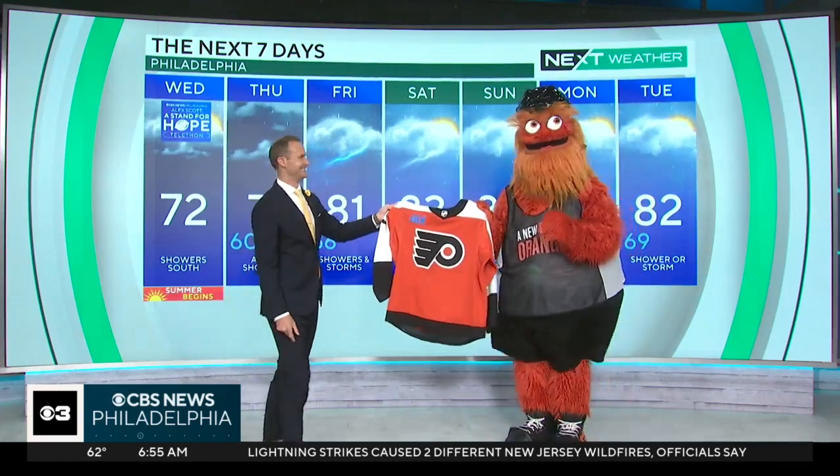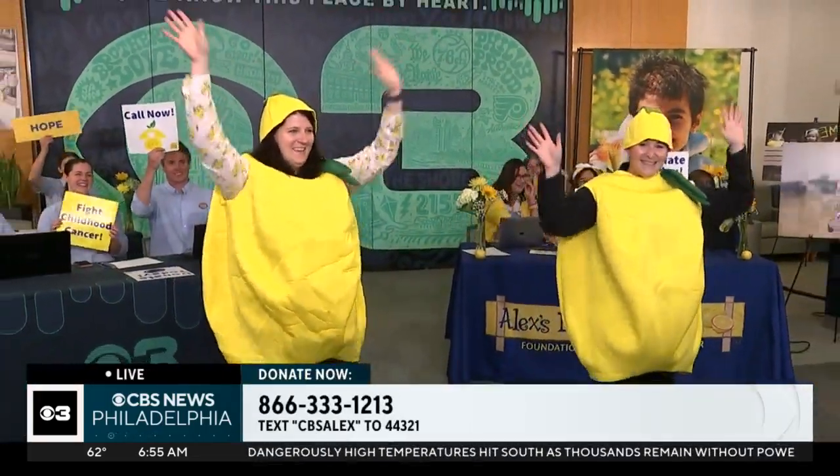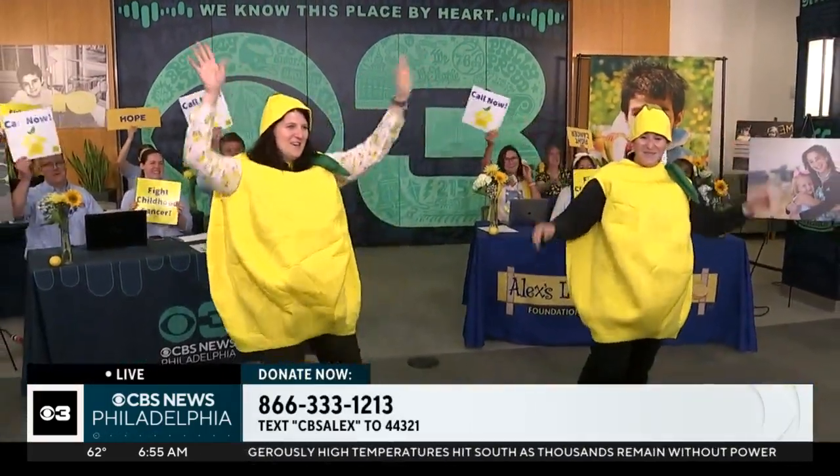And Gritty, always a class act. Cookies! Look at this — I love this. When a guest brings food to my house, I'm a happy person. Way to Jim's heart, Gritty. Gritty's heading out to the Great Hall right now where our Alex has got the Stand for Hope telethon in full swing. We are excited because the phones are ringing. We've got lemons, we've got volunteers. We have people taking your calls right now.